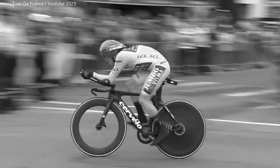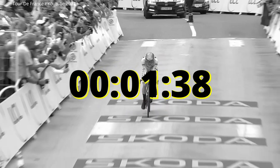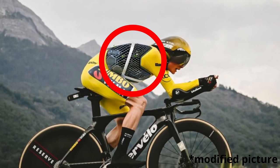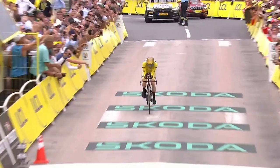Jonas Vindigo won stage 16 of the 2023 Tour de France by 1 minute and 38 seconds. This gap back to Pogaccia, who came in second, might have been smaller and could have turned the race around for Pogaccia if he made a subtle change to his clothing. Vindigo and Jumbo Visma had a secret weapon or two that could have given him a drag reduction of more than 9%, meaning savings of one and a half seconds per kilometer.